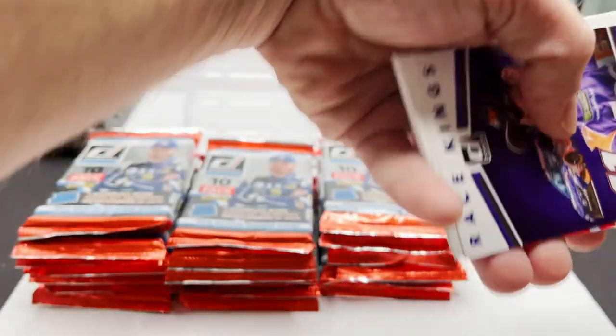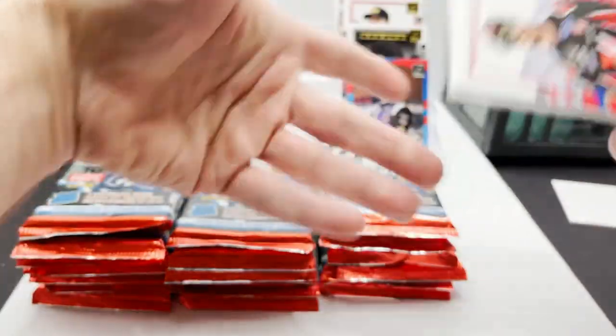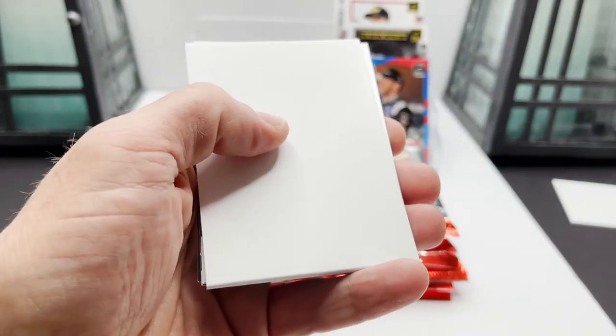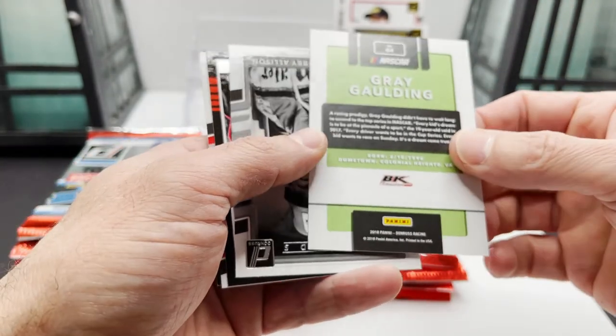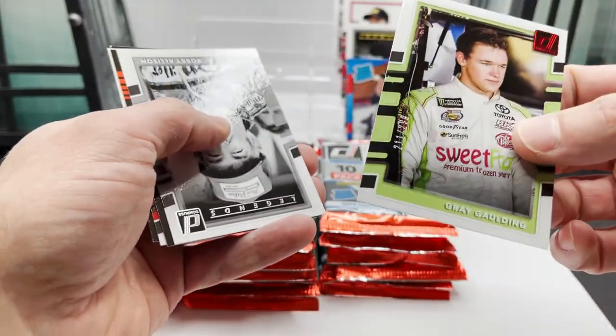David Ragan, Denny Hamlin Race Kings, Kurt Busch. I'm a big fan of Kyle Busch, but Bubba Wallace is one of the bigger rookies in this because he has a Rated Rookie. Gary Gaulding turned around — out of $2.99.